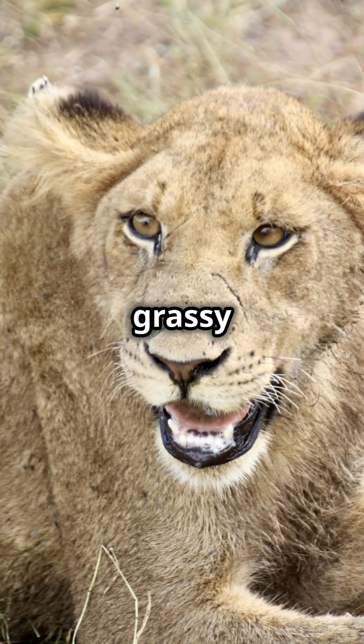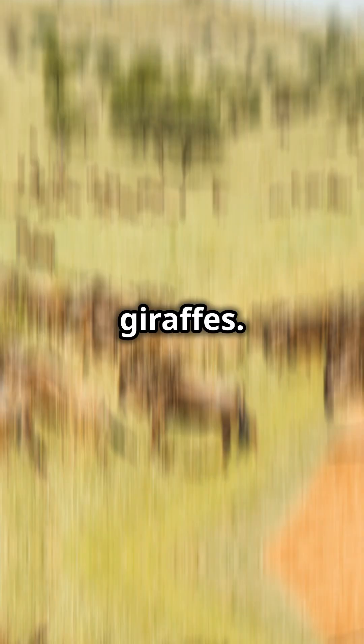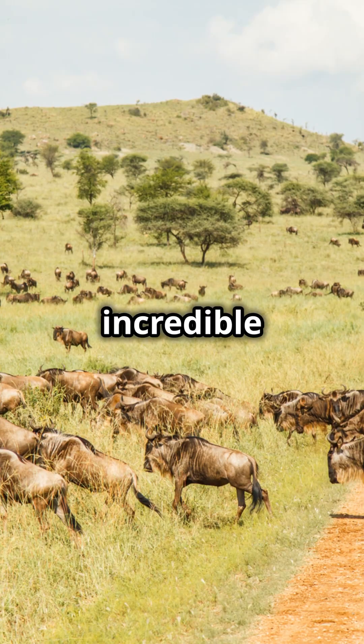Knowledge Nugget 4: The Savannah. Picture grassy plains teeming with lions, elephants, and giraffes. It's a land of dramatic seasons and incredible wildlife.